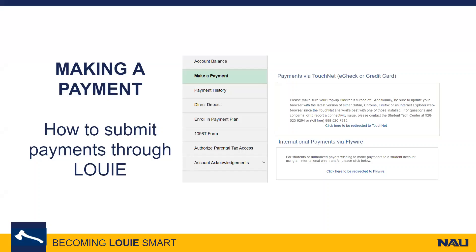To make payments instantly, you can select the Make a Payment tab under the Financial Account tile. NEU utilizes two different third parties, TouchNet and Flywire, for making online payments. You have the option to make electronic check or credit card payments by following the blue TouchNet link. If you choose to pay part or all of your account balance with a credit card, please note that there is a 2.85% service fee associated with paying through this third-party source.